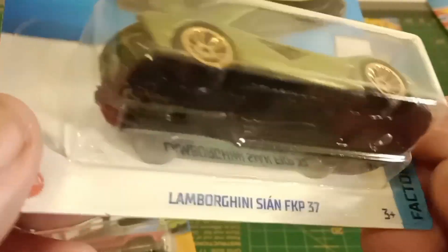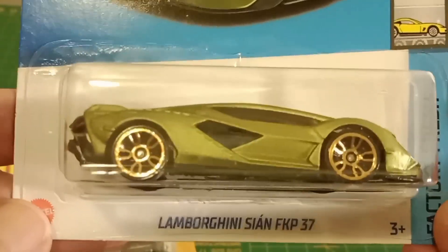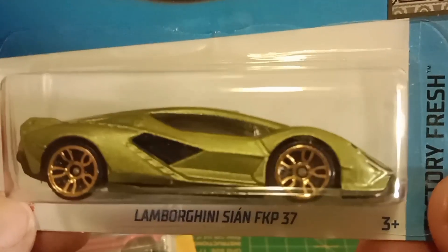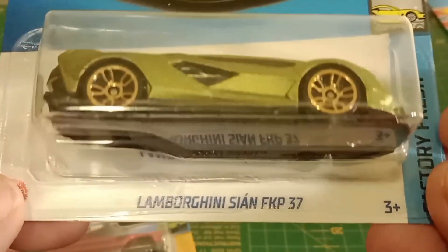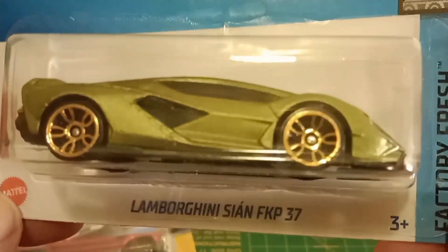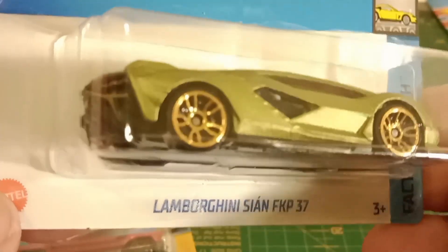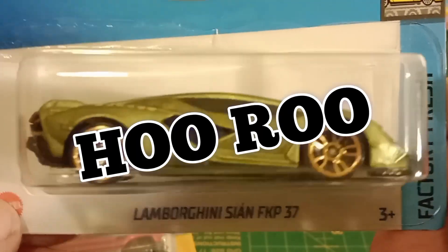Alright, that's it. Just saying that even though it's old, it's new to me and I enjoy still finding them. Still chasing that bloody Toyota Supra. I haven't had much chance to go out and pick lately — I've been a bit busy, so I've been buying online. The next video will be something that I bought online. Alright. Ooroo.